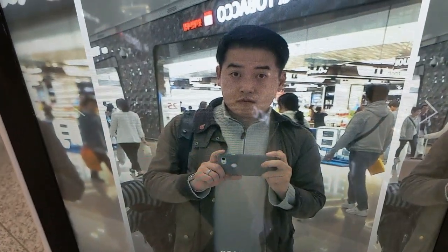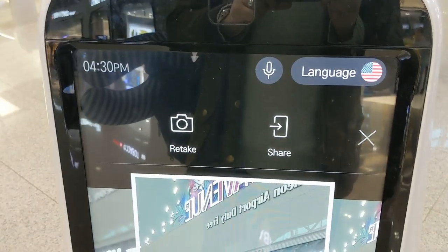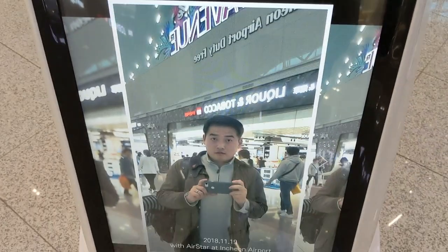So it takes a photo as well — you can take one of three pictures and share it. That's pretty much it. I look quite scary there. Anyway, thank you very much for watching this video. This is the Airstar robot at Seoul International Airport.